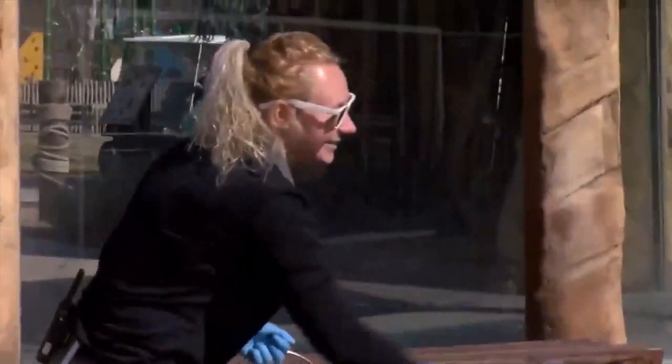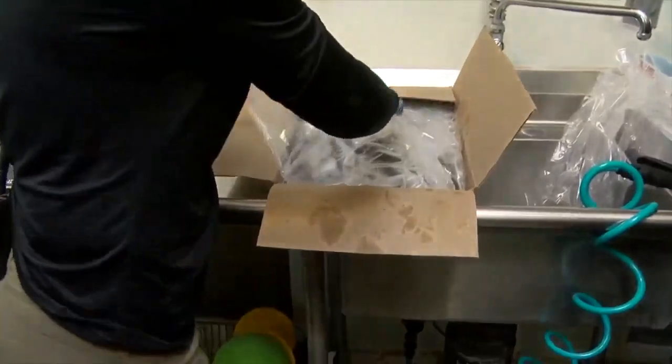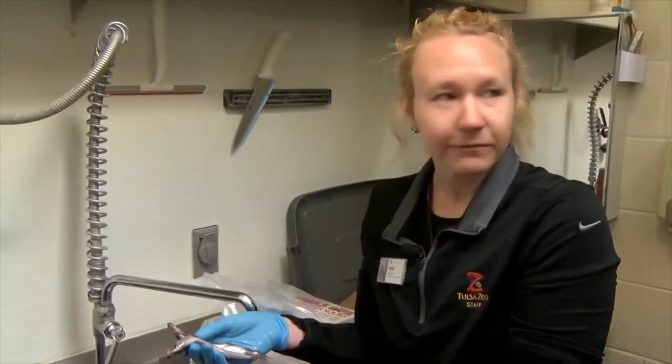So what do zookeepers do all day? Here's how the day begins. We do have capelin, herring, and sardines. That's Hallie Moore, one of three zookeepers responsible for the sea lions — yes, one of only three. She started her day by collecting food from commissary.